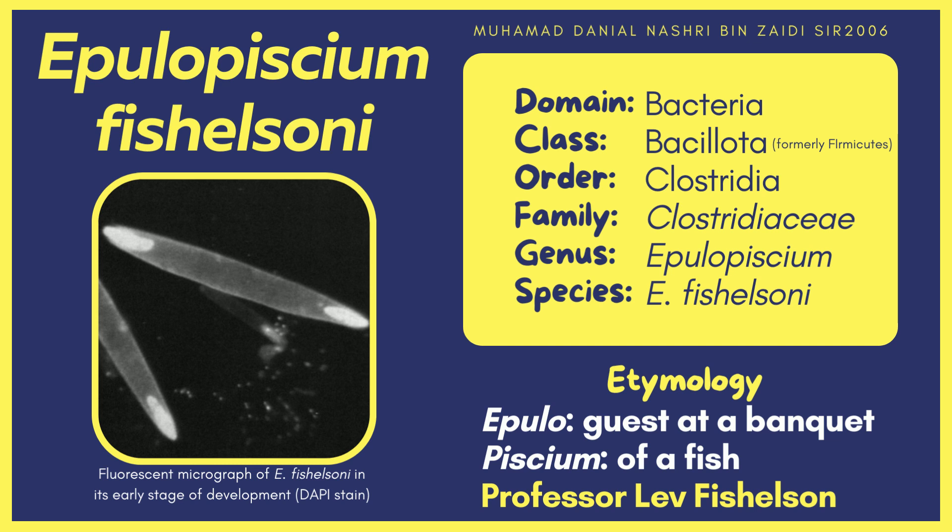The cell was named from 'Epulo,' meaning gas at a banquet, and 'piscium,' meaning of a fish. Epulopiscium means 'gas at a banquet of a fish,' because this microbe is commonly found in the gut of a herbivorous brown surgeonfish. The species name honors Professor Lev Fischelson, who first discovered the organism, which is one among his many contributions to marine biology.